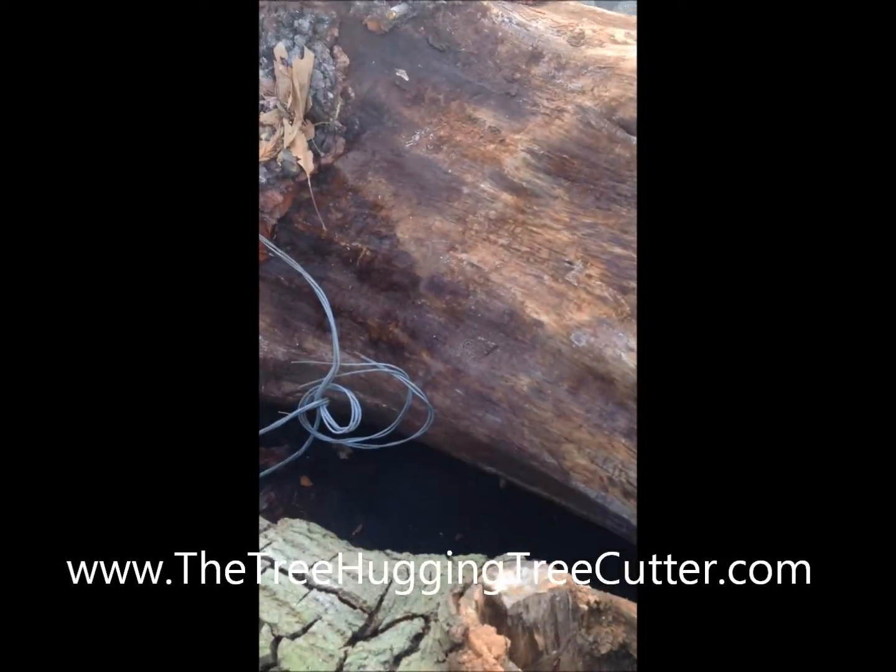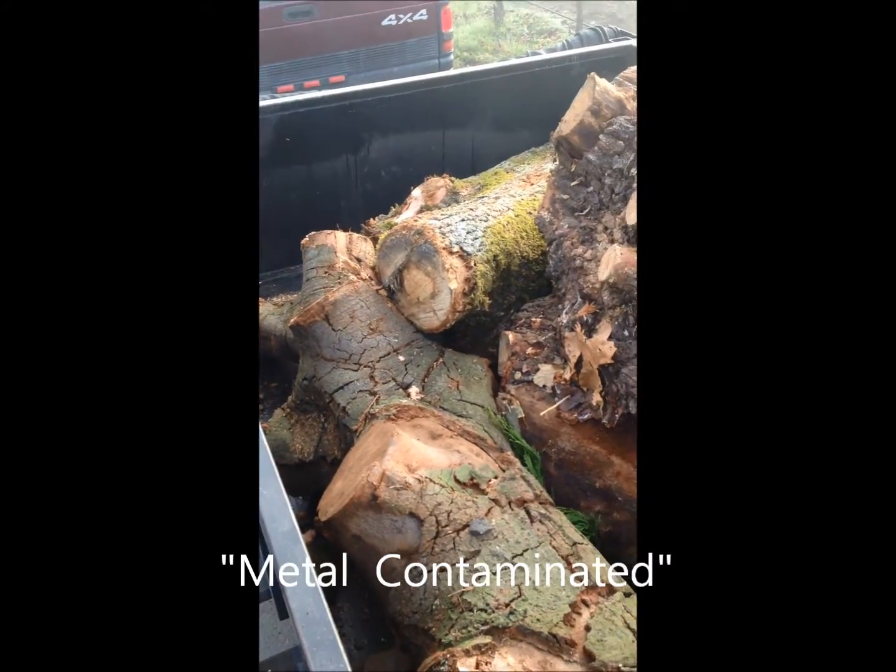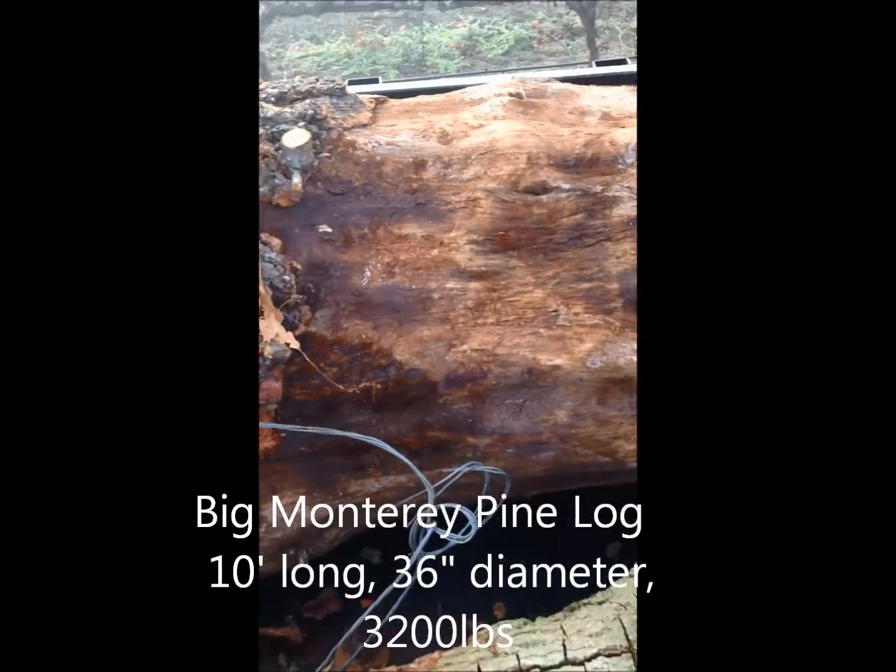This morning I just picked up some of this large, contaminated, knotty material, really, really difficult to process for most tree services.